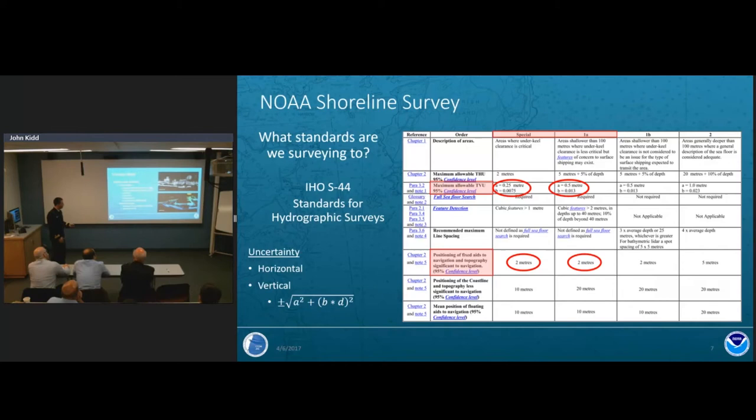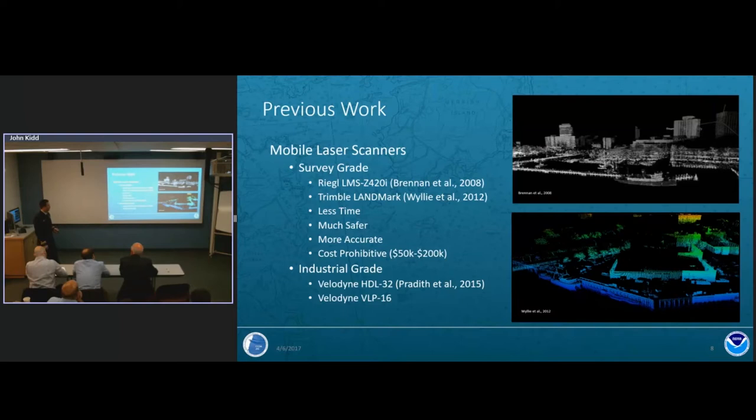What has NOAA been doing to improve traditional shoreline methods? Over the past decade we've been looking at mobile laser scanners. In 2008, Captain Rick Brennan looked at the Regal LMS system, and in 2012 Katrina Wiley used the Trimble Landmark system. Those studies found that laser scanners took far less time, the data was accurate, more features were found, and it was safer as a remote sensing technique — but it was very cost-prohibitive, with survey-grade scanners costing fifty to two hundred thousand dollars.